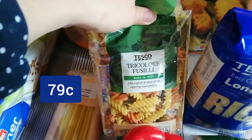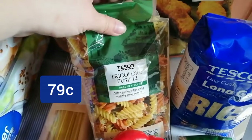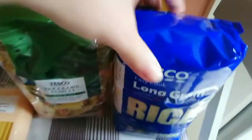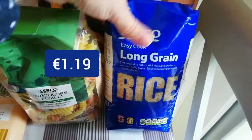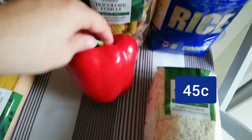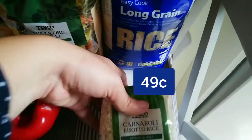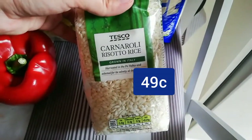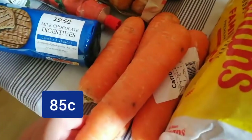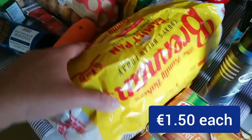I also got this tricolor fusilli — Isla really likes this, so do I, so it's always handy to have in the press. A packet of long grain rice, also a packet of spaghetti, some pepper, some Carnaroli risotto rice. Here we have four carrots and Brennan's bread — we got two of these, the ones that are in the freezer.